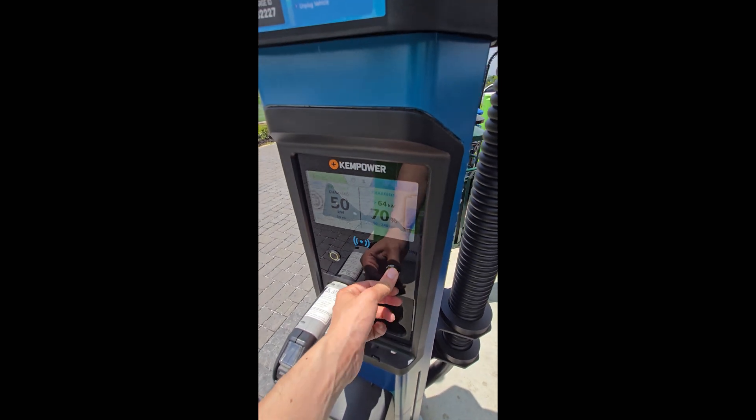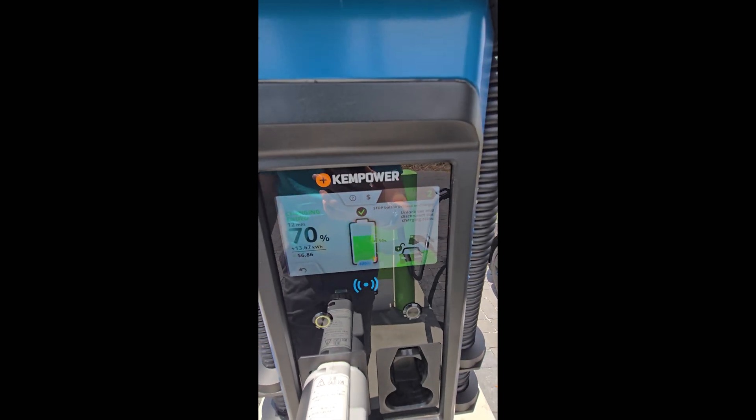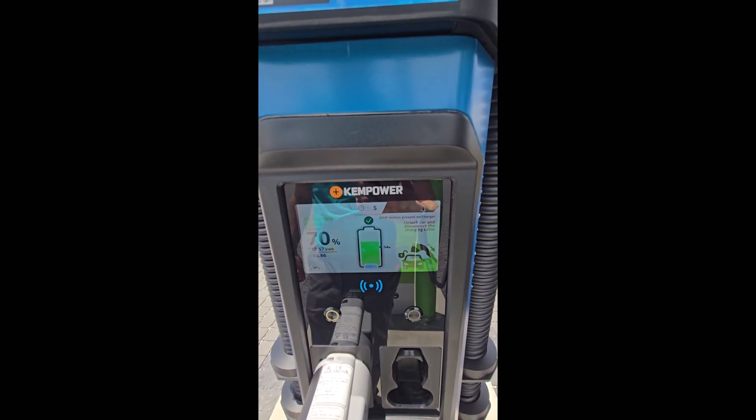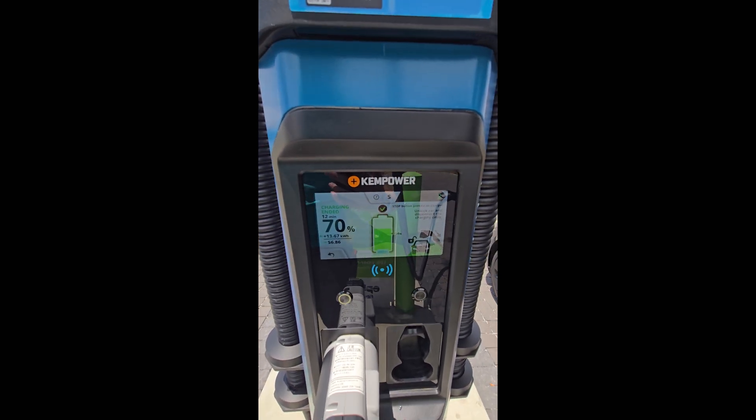We are up to 70% state of charge, so we'll click stop. Stop button is pressed and we disconnect the charging cable. We were here for 12 minutes, went up to 70%, added 13.67 kilowatt hours, and it was $6.86. Next up, we're going to head over to Knoxville from Chattanooga to check out the other site with ChemPower units — that one is powered and funded by the Tennessee Valley Authority.